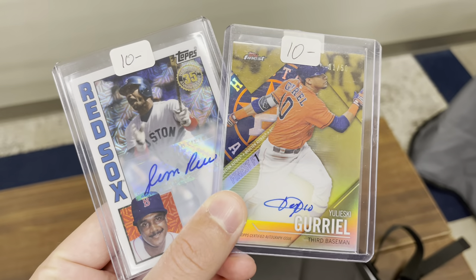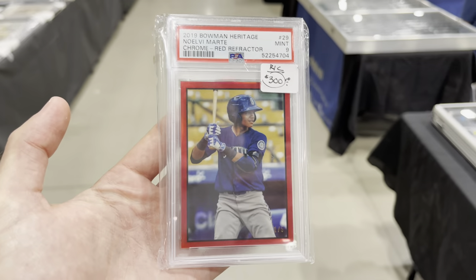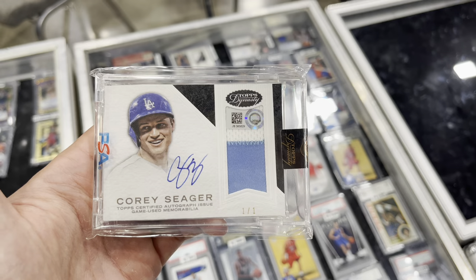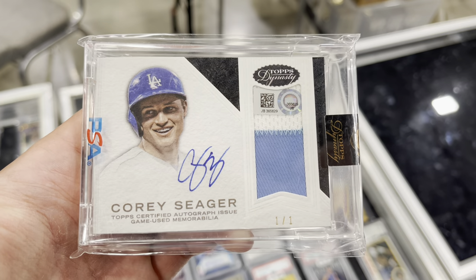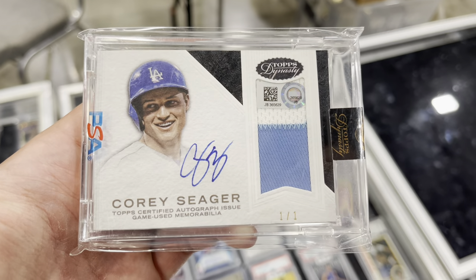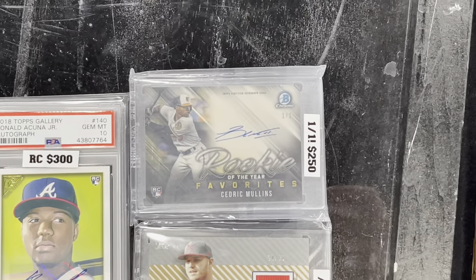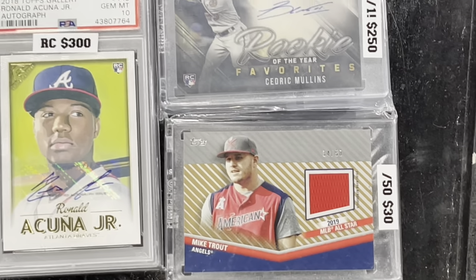We got both of those for 15 bucks. Decided to grab this Willy Marte out of five, offered 150 and the guy took it. Grabbed this one right here for a friend — this is actually a Corey Seager one-of-one Dynasty rookie autograph. Picked up these three cards right here: a Cunha PSA 10 autograph, a Cedric Mullins 1-of-1 rookie autograph, and this Mike Trout — ended up getting a bulk little deal right there.